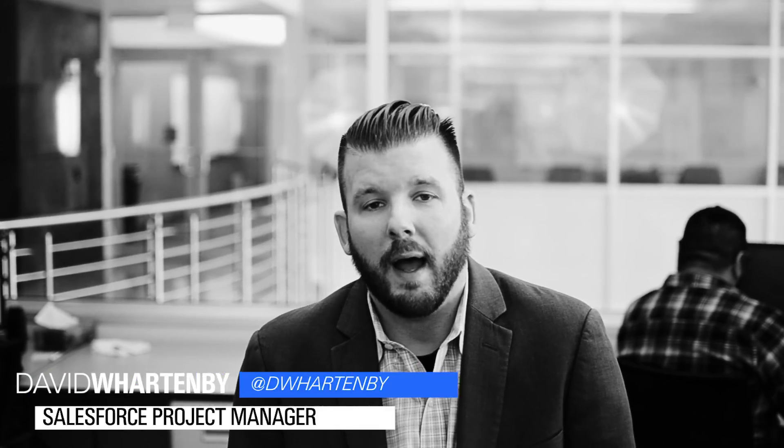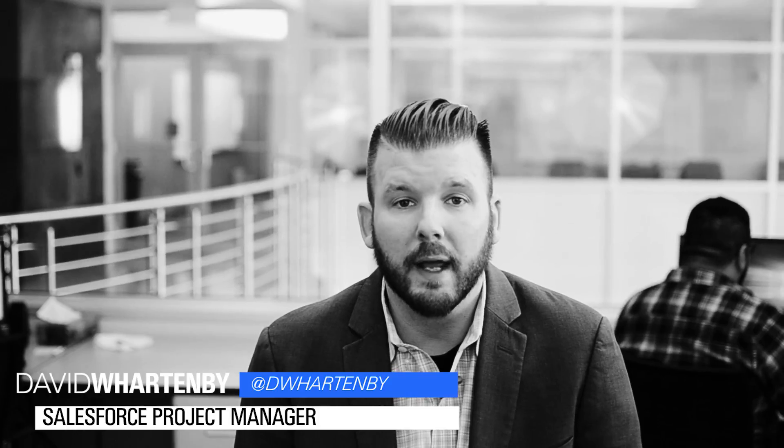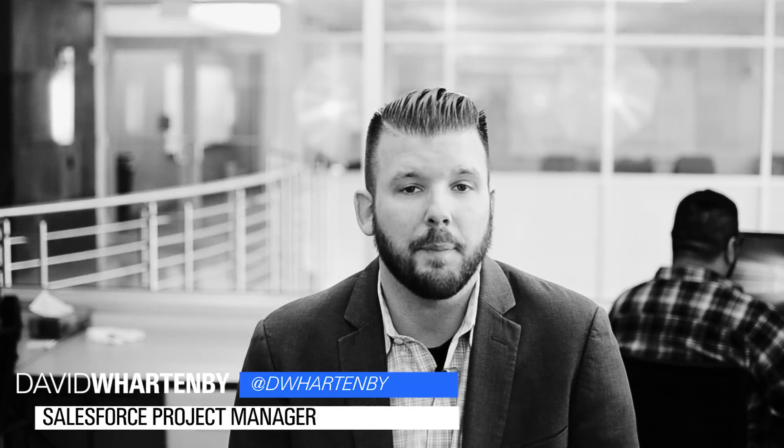My name's David Whartonby. I have eight-plus years of employee engagement, customer advocacy, and KPI delivery. My roots are in the BPO industry. My passion is to drive company evolution through business process improvement.